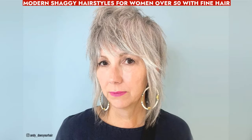Trendy layered shag haircut for fine hair over 50 adds volume, texture, and youthfulness while minimizing wrinkles for a modern, convenient style.